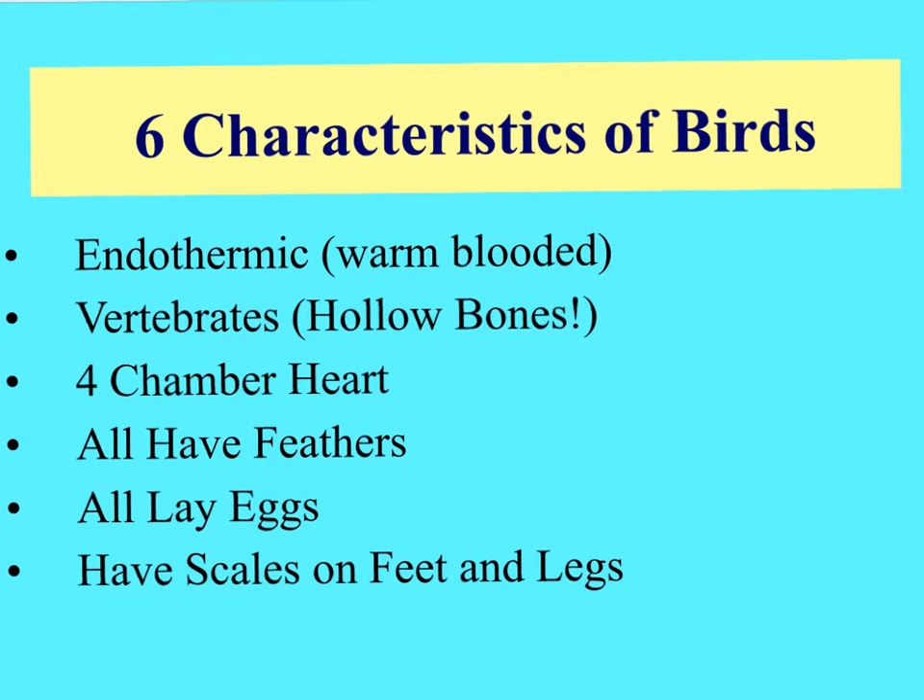There are six characteristics of birds. They are warm-blooded. The bones are hollow - but more accurately, they're honeycomb-shaped. The honeycomb structure within the bones gives them strength so they don't easily break. If the bones were completely hollow, they would break too easily. Being honeycombed gives strength to the bones while also lightening them so that the bird can fly.